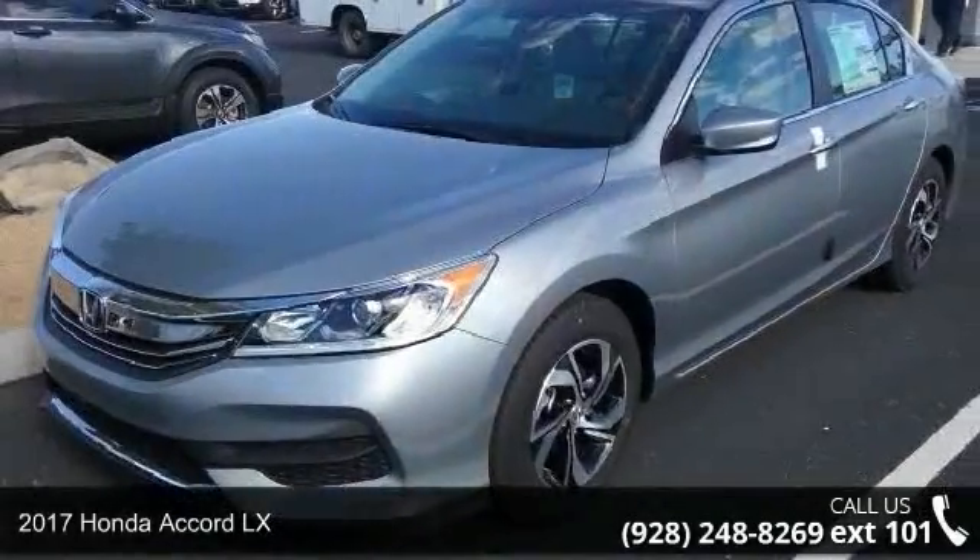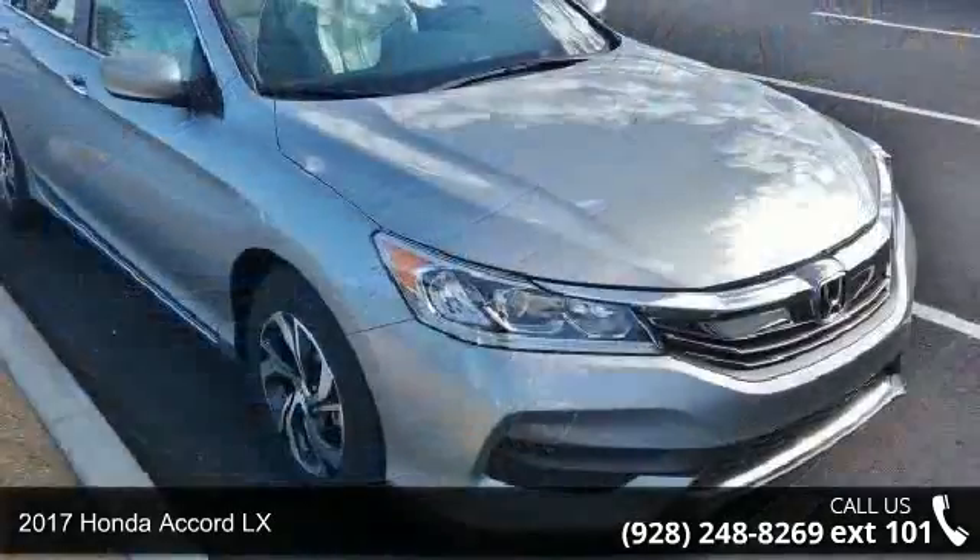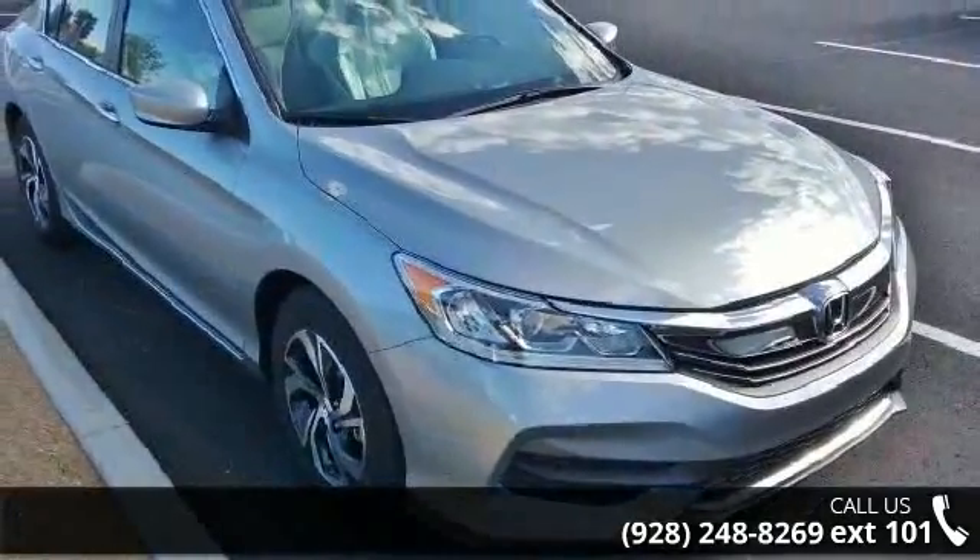Arrive in style with this 2017 Honda Accord LX. If you are looking for a first-rate auto, this one could be yours today.